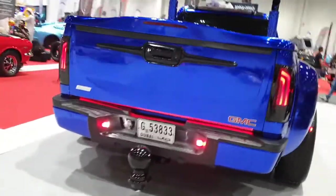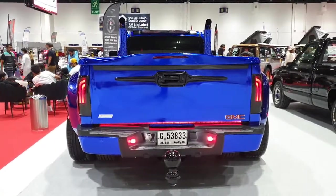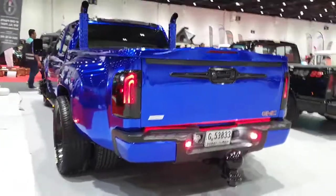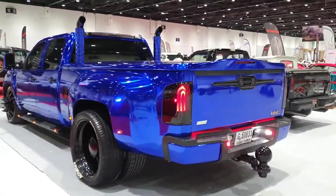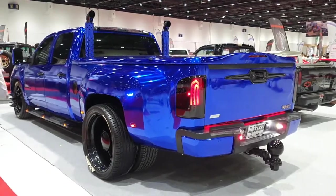Just the right amount of bad tastefulness to keep it in balance. Let me know in the comments what you think about this crazy pickup truck — did you like it? If you didn't, it's okay; if you liked it, cool.